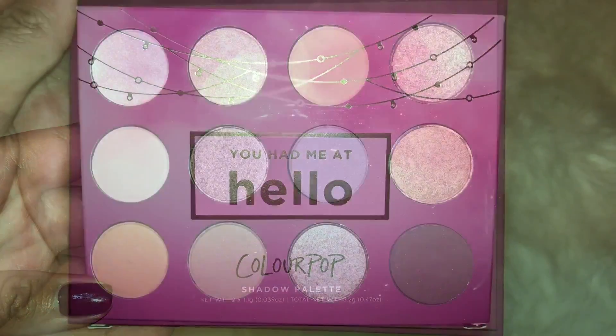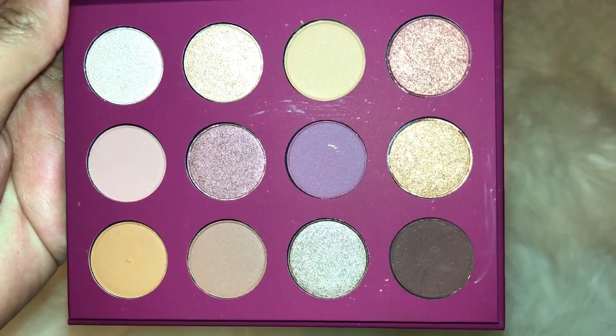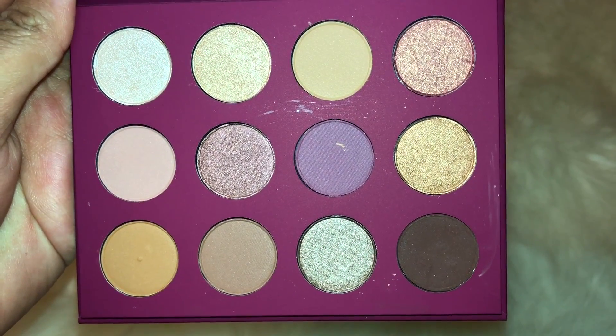Hi guys, so today I will be swatching the new Colourpop You Had Me at Hello Eyeshadow Palette. This palette retails for $18, which is $2 more than their regular eyeshadow palettes because it comes with a mirror.